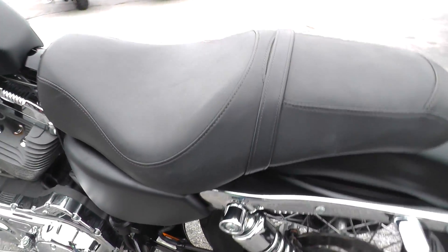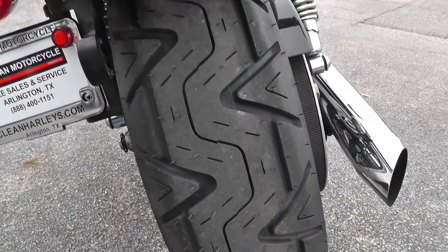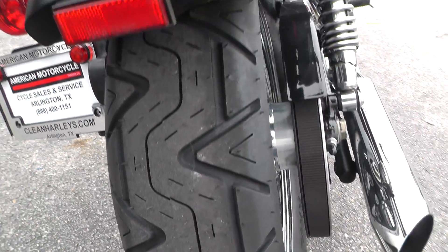Set up for two-up riding. Got the bobber style fender on the back. Got a new tire on the back too, so it's got new rubber front and rear.